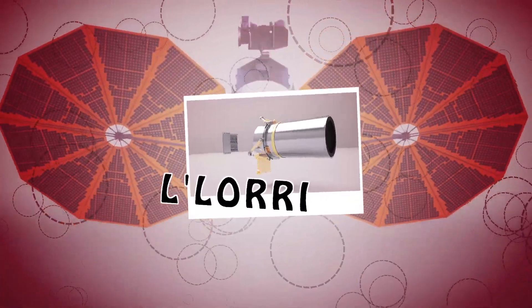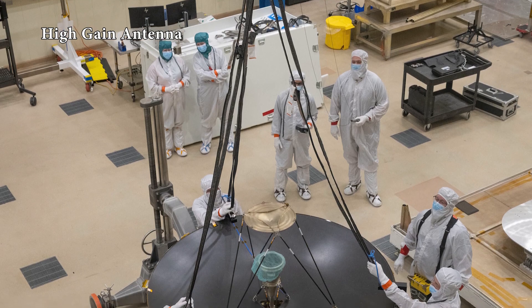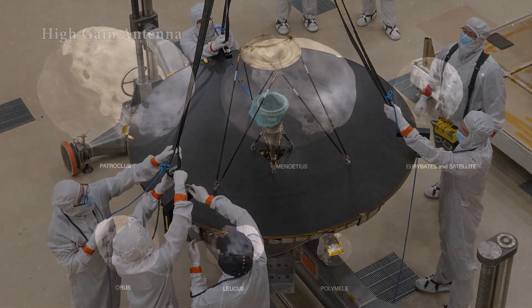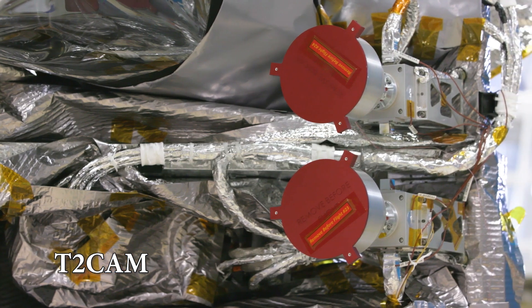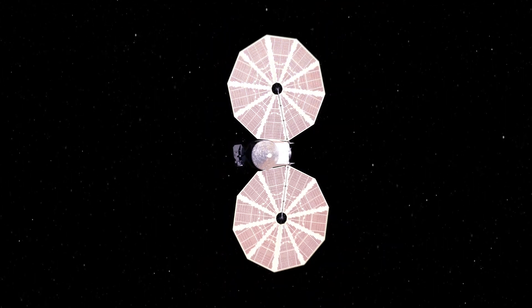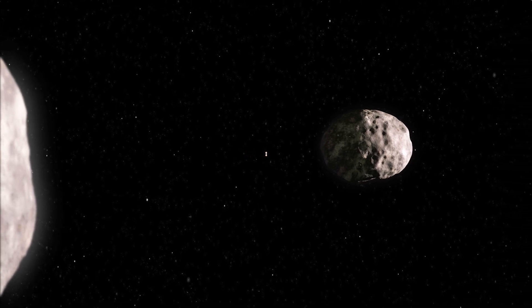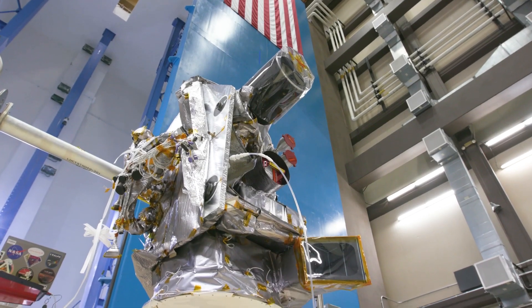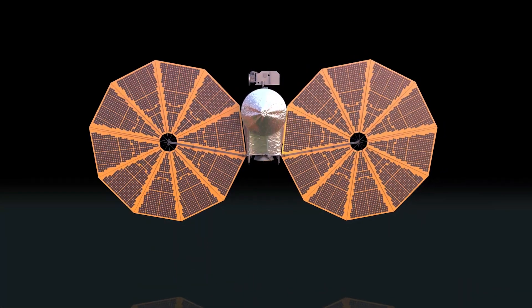In addition to these three main science instruments, other experiments aboard the spacecraft will help fulfill the mission. Lucy will use its high-gain antenna to communicate with Earth for an additional radio science experiment to determine the masses of the asteroid targets. Lucy will also be able to use its two Terminal Tracking Cameras, or T2CAM, to track the asteroids during the flybys, keep them in the field of view, and to take wide-field images so that we can better determine their shapes and perhaps discover new asteroids nearby. The Lucy spacecraft has a large suite of tools to study the Trojan asteroids, which will help us better understand the formation of our solar system.